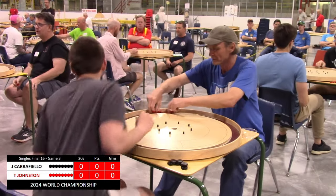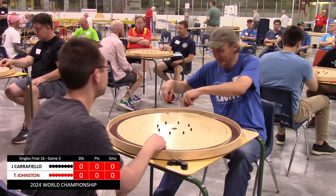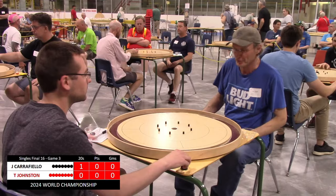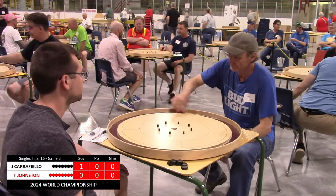Hello everyone and welcome to Tracy Board's Crokinole. My name is Linder Wendt and I'll be commentating through this match of Josh Carfiello and Tom Johnson. You see Carfiello is starting off with an open 20. He is very accurate on his open 20s and does not miss those a whole lot.